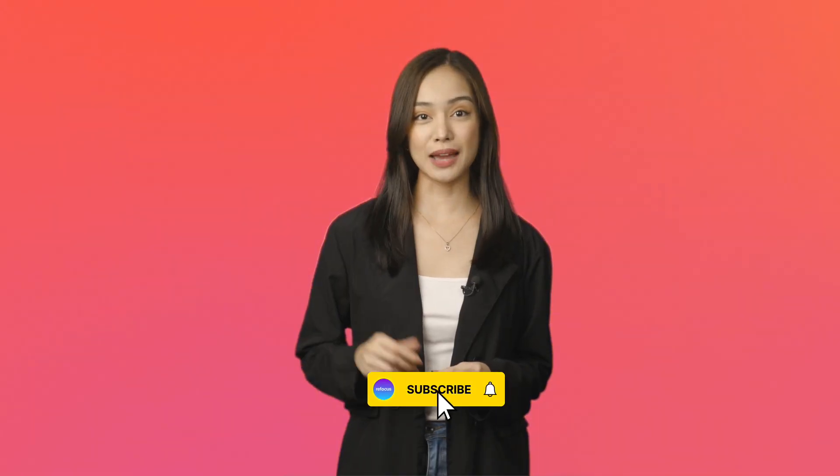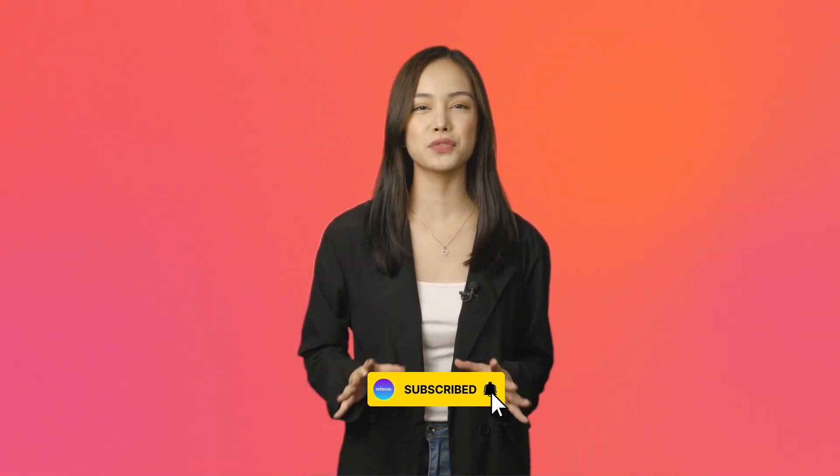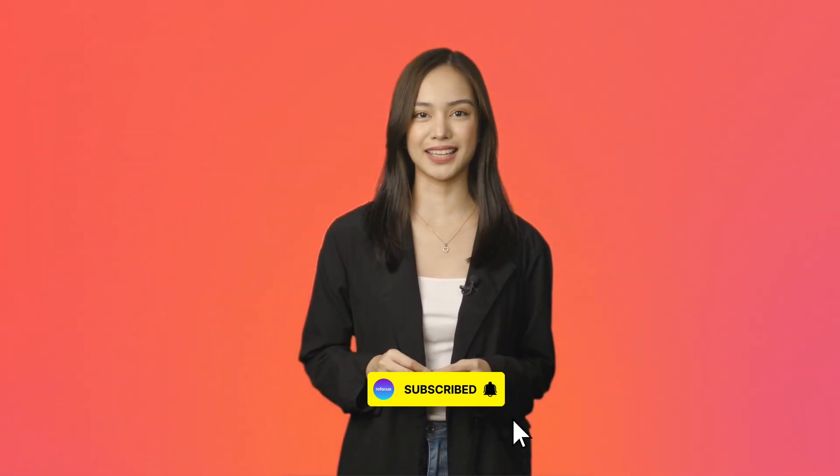Don't forget to subscribe to our channel and enable notifications to be the first to see our new videos about data analytics.